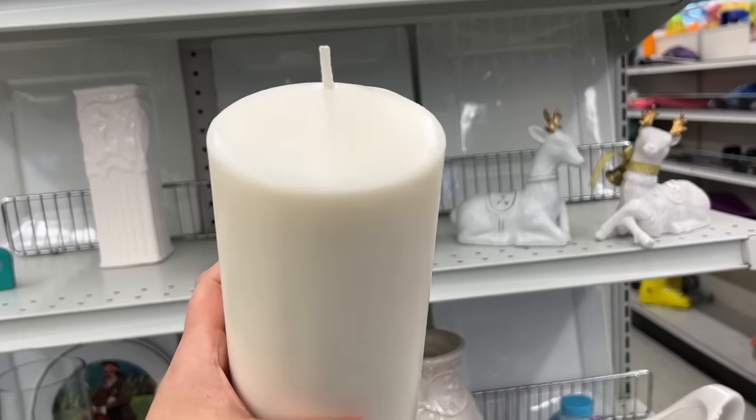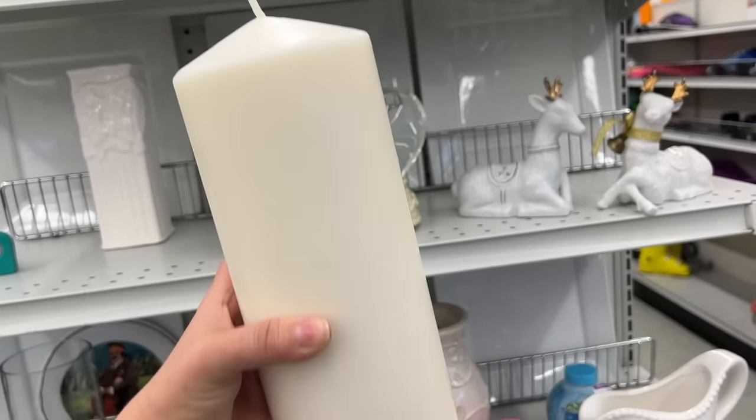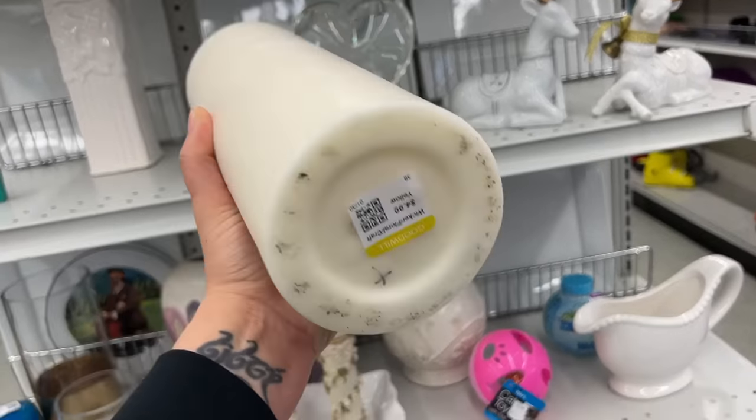One can never have too many candles, especially when you get them at a thrift store. This giant pillar candle is only $4.99.